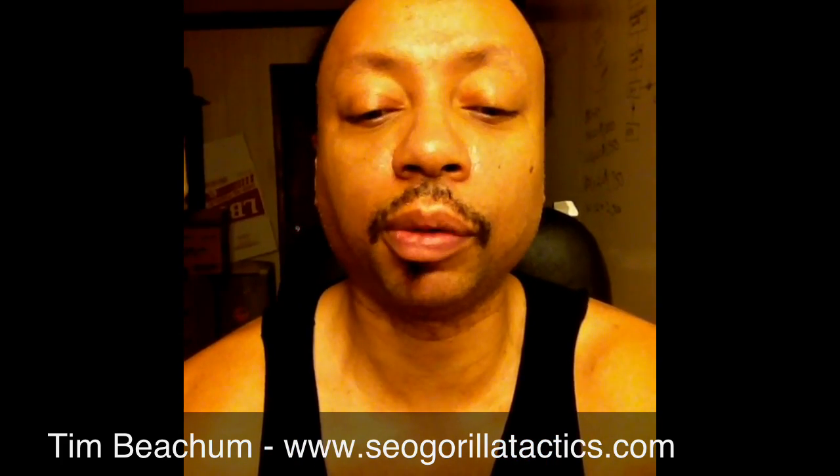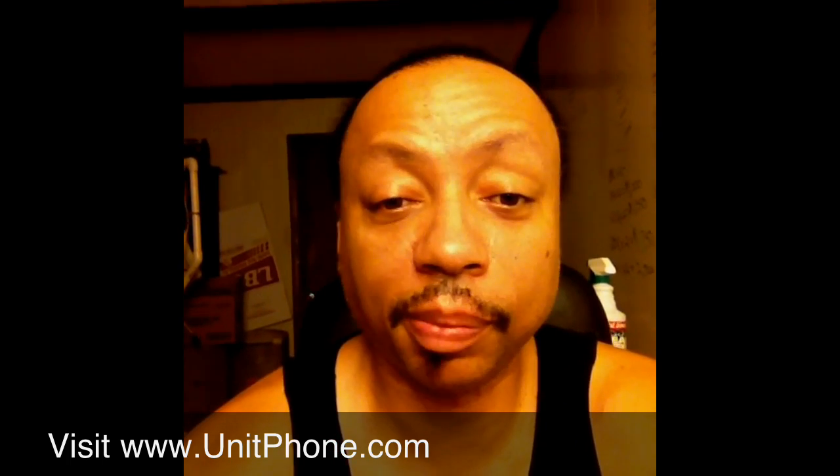Well, now I'm getting text messages — that's my trainer. I'm going to come right back and finish this video. Okay, I'm back. As you can see, you're getting a raw and uncut video. You have all my stuff in the background, my equipment and stuff. 5:30 in the morning, messages still go on — people message me.